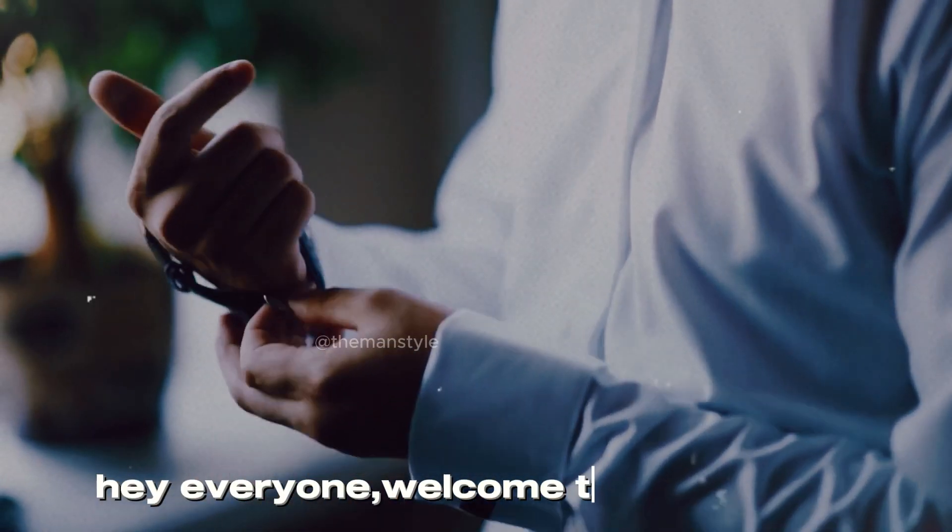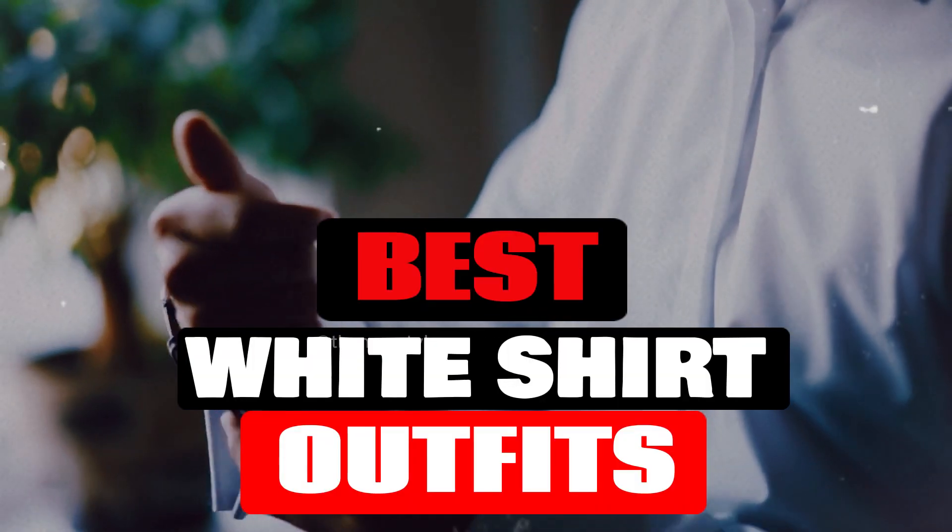Hello everyone, welcome back. In this video, I will show you the best white shirt outfits. Keep watching.